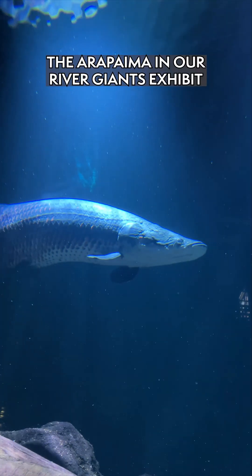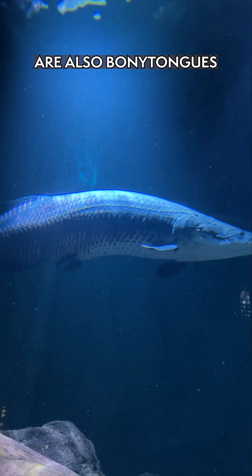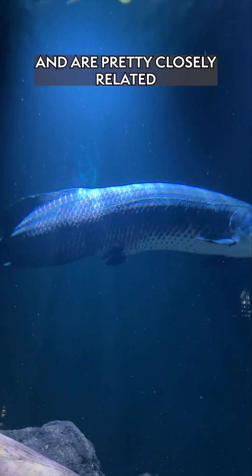The arowana in our river giants exhibit are also bony tongues and pretty closely related.